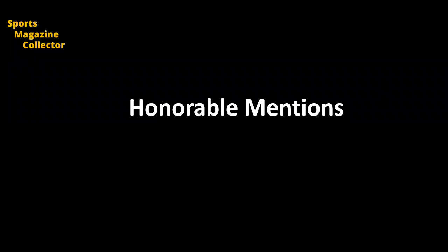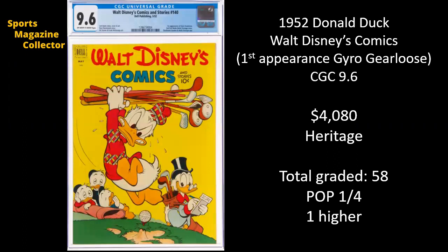Don't leave just yet. We've got some really nice magazines that just missed out on our top 10. We're going to run through them for some honorable mentions. First up, this one was really interesting — not necessarily a sports magazine, but it has Donald Duck with some golf clubs, so a little bit of a sports twist. This CGC 9.6 actually sold for $4,080 on Heritage, and it's the first appearance of Gyro Gearloose. Apparently he's a duck in Donald's posse. It's from 1952, and there have been 58 copies graded.